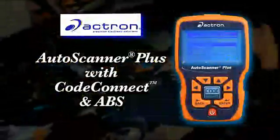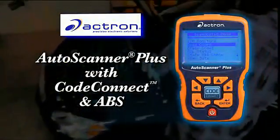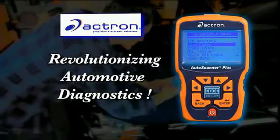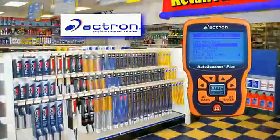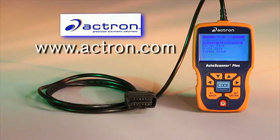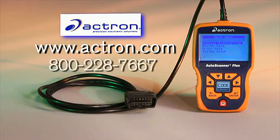The new Auto Scanner Plus by Actron with CodeConnect and ABS is revolutionizing automotive diagnostics. Contact your nearest retail automotive supply store to find out more about it, or visit our website, Actron.com. Toll free: 800-228-7667.